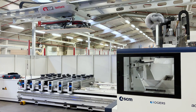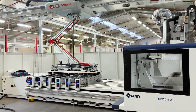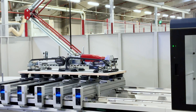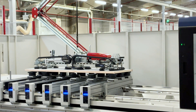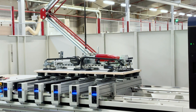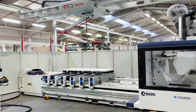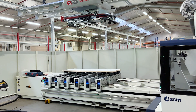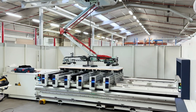The second machining center, the SCM Accord 500, receives direct panel feeding from the CSF system. After processing, panels are automatically unloaded, further streamlining Domino's production flow.